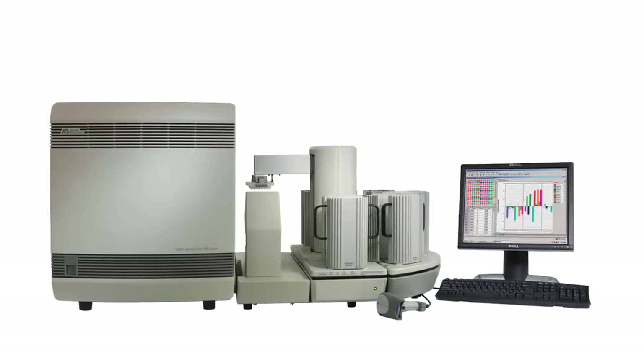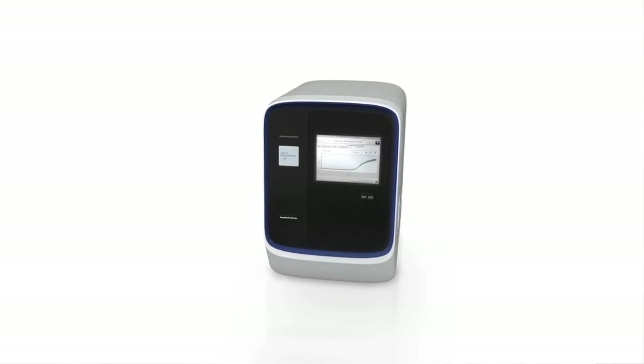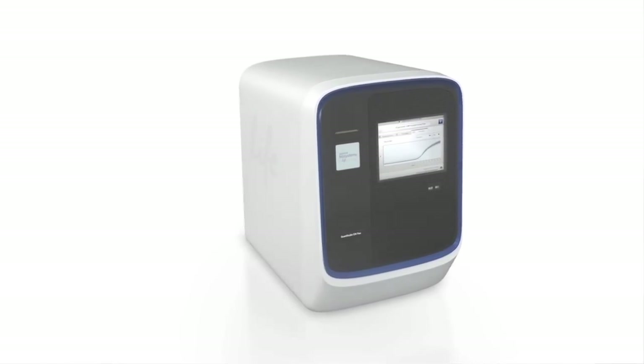Initially, we were using the 7900 to perform quantitative real-time PCR. We evaluated a number of high-throughput instruments, including the Open Array, the Biomark Fluidigm, as well as a system from Roche. The conclusion we came to at that point was that we could still use the 7900 and perform fewer reactions, but with higher quality results. More recently, the introduction of the QuantStudio 12K Flex has also offered a new opportunity to increase throughput but maintain the same quality of data.